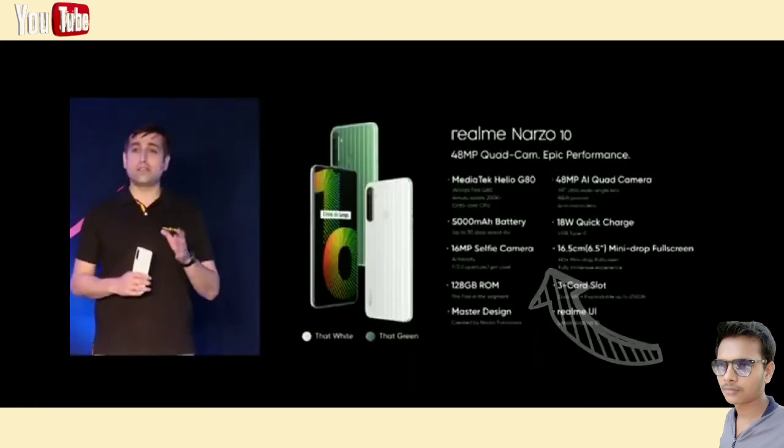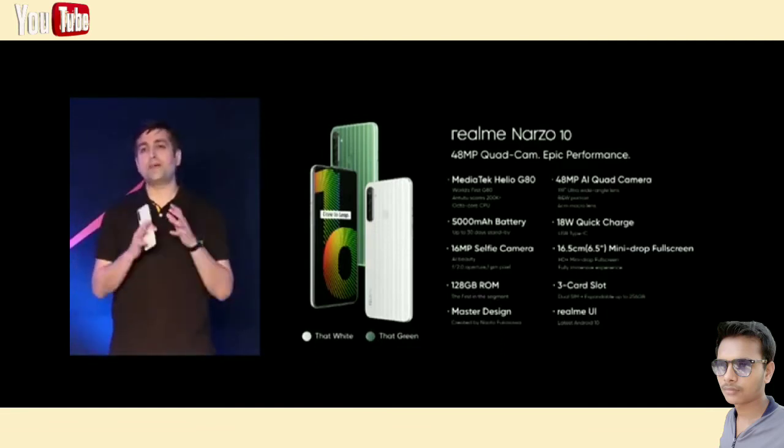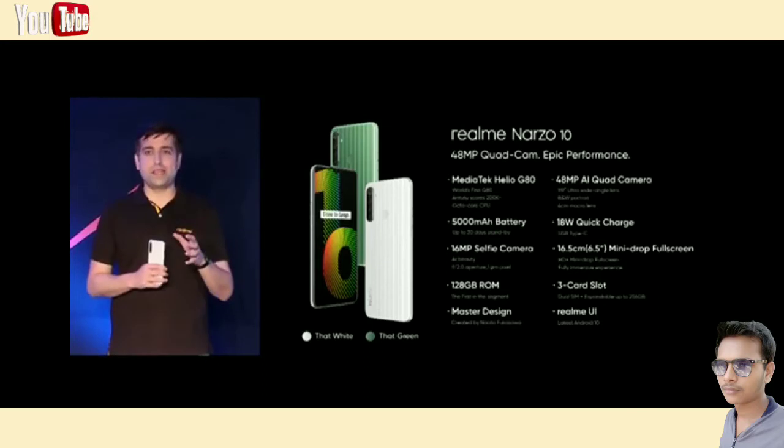The Narzo 10 is also packed with a Helio G80 and a 5000 mAh battery. Narzo 10 is going to be a perfect gaming phone with the most powerful processor, the best battery performance, the largest screen view. But there's one more thing that really makes it stand out from the crowd.